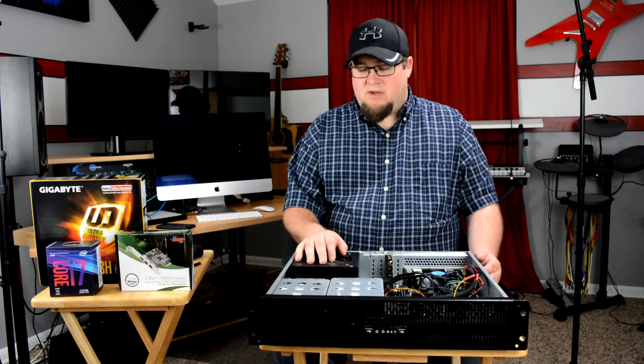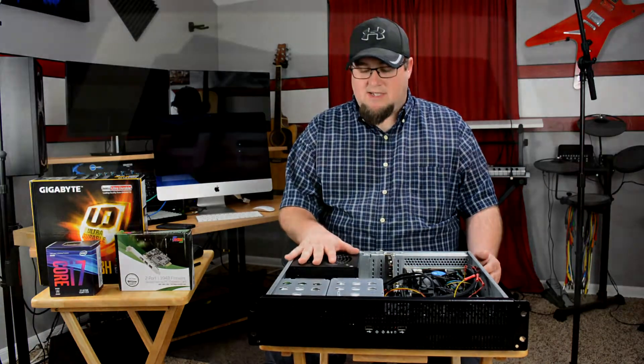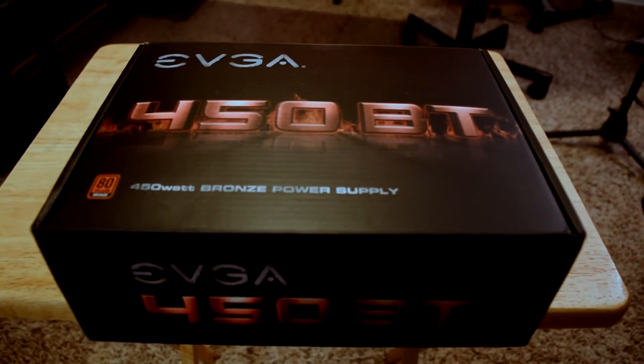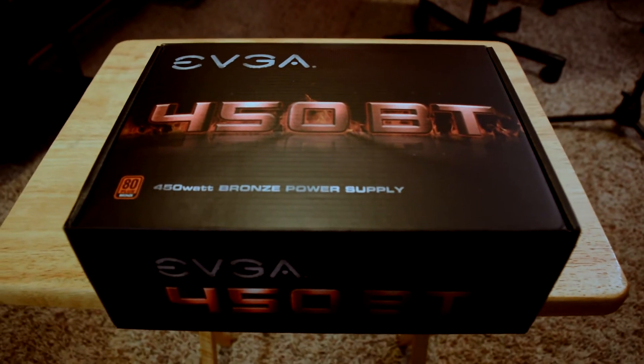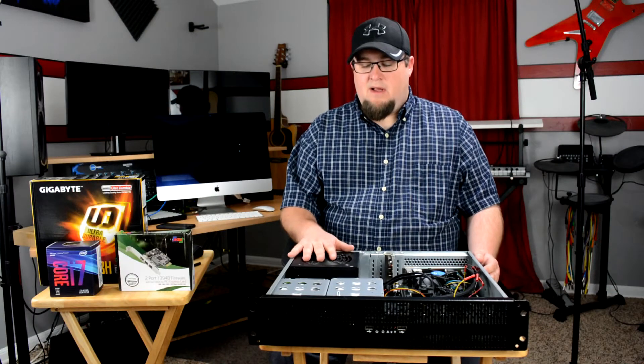The power supply I chose was one that was on sale. It's only 450 watts — it'd be nice to have something like 600, but I really had to focus on budget. This one was on sale for 50% off and I got it for $24 or $25.